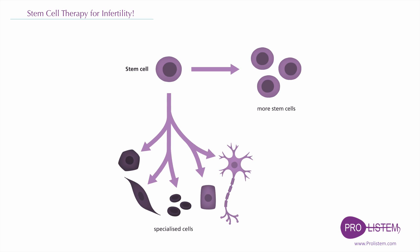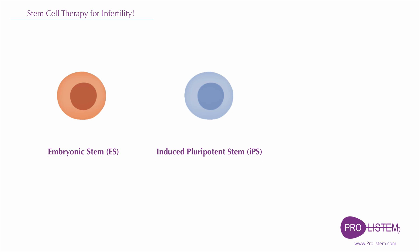Currently there are three major stem cell sources for generating male differentiated germ cells: the embryonic stem cells, the induced pluripotent stem cells, and the spermatogonial stem cells.